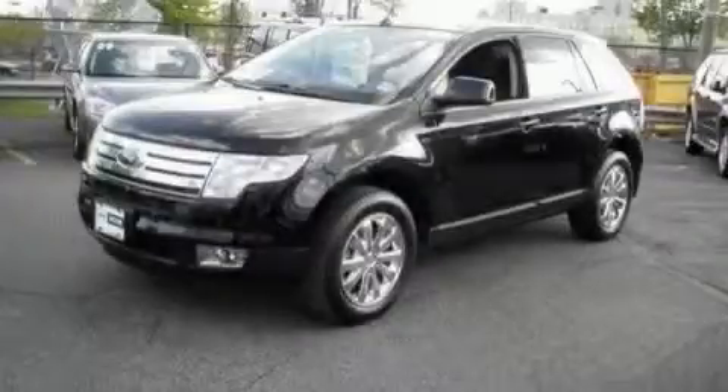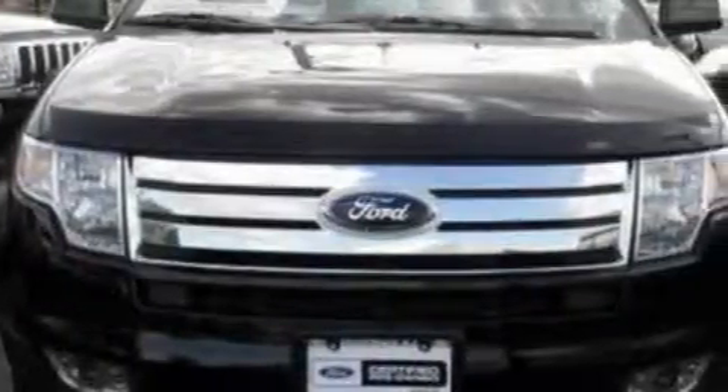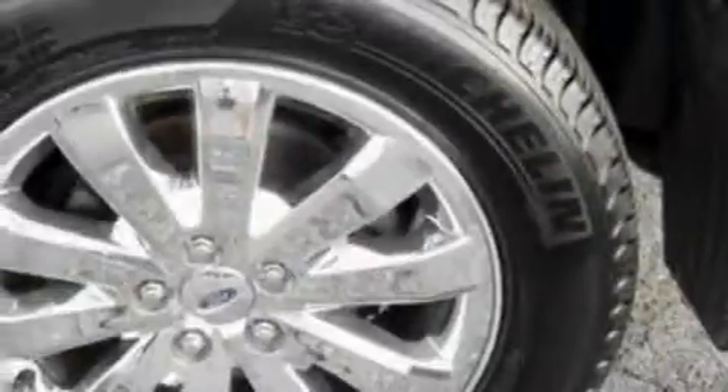This is a 2009 Ford Edge, functional utility for a modern lifestyle. The solid six-cylinder engine, connected to a six-speed automatic transmission, flows cleanly and smoothly.